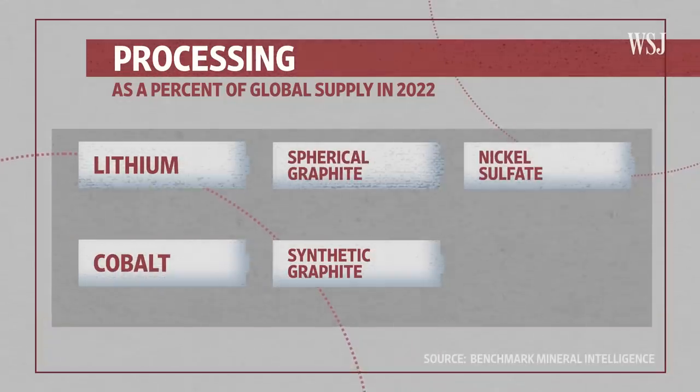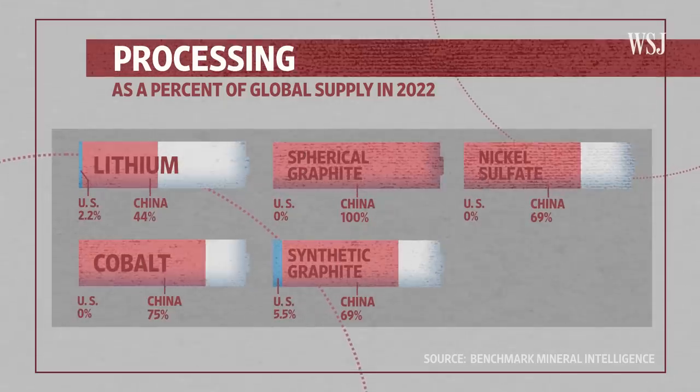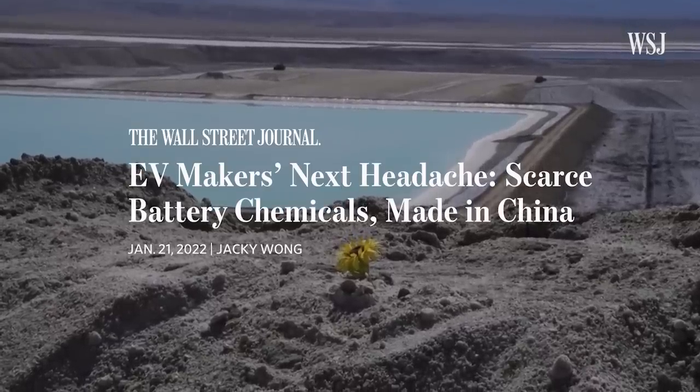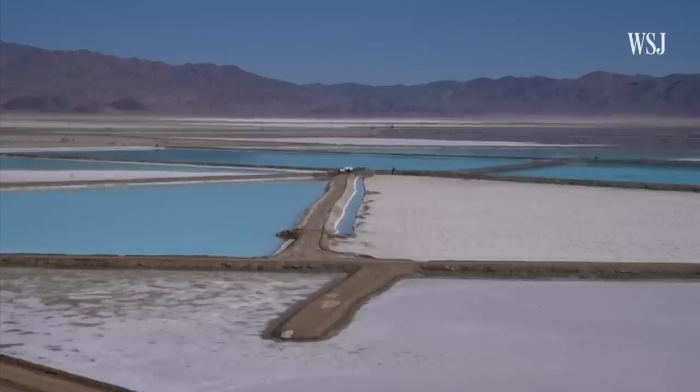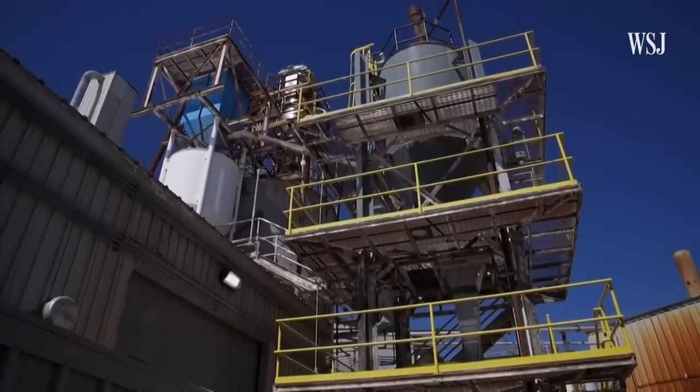Before you can make components like cathodes and anodes, you need to process and separate the raw materials that make them up. The US currently does little of this, while China is the world leader. Companies often have trouble building chemical processing facilities in the US — the bureaucracy between local, state, and federal regulations is a messy process that takes time and a lot of resources. There's also local opposition to these facilities due to concerns about water and energy consumption or environmental damage, as well as labor and supply chain issues.